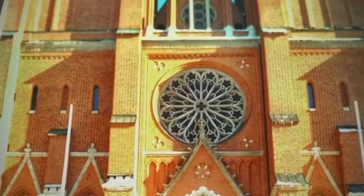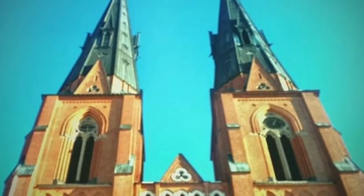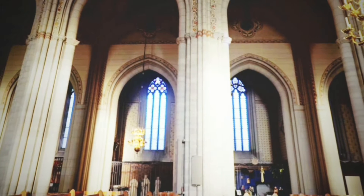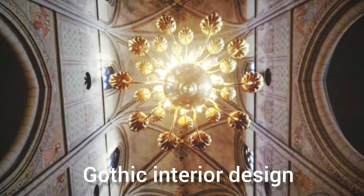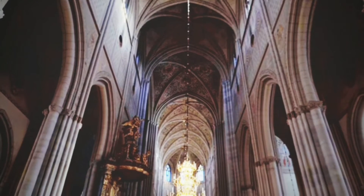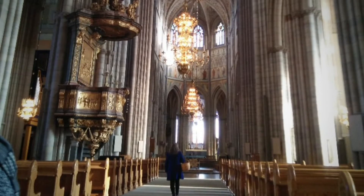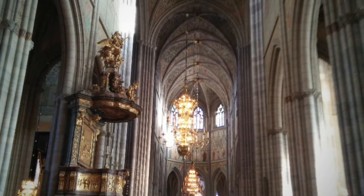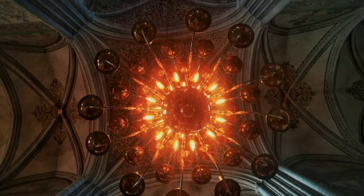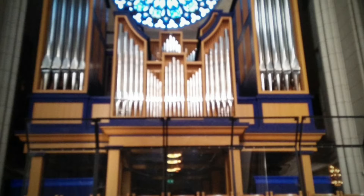Its spires reach 394 feet or 120 meters in height. It has an impressive architectural and territorial design which is French Gothic. It has a great church organ called the Yopati organ.